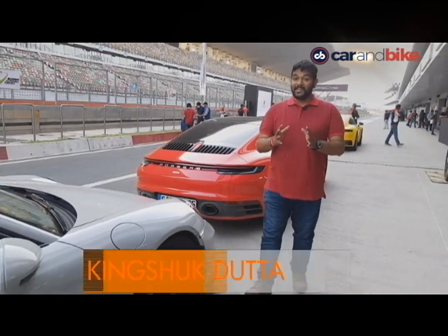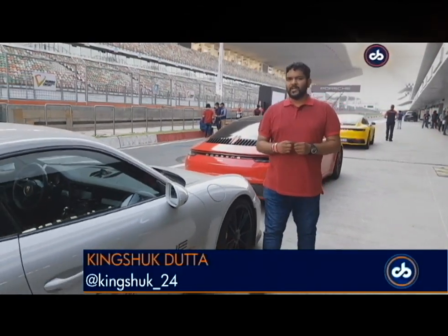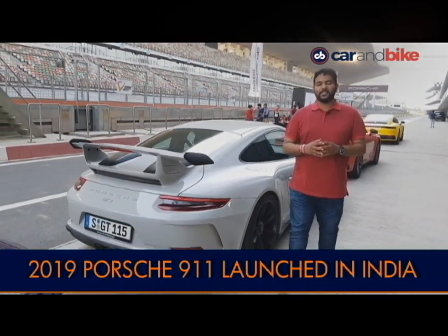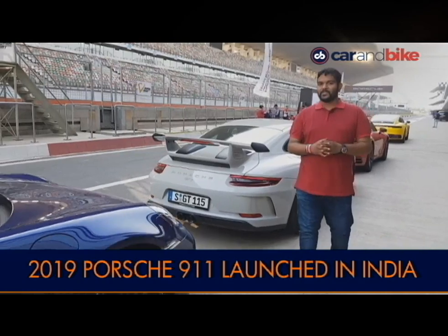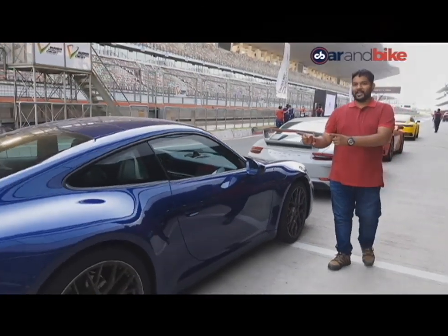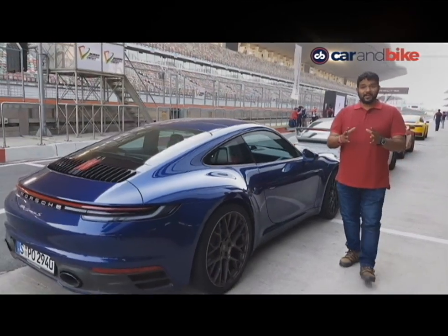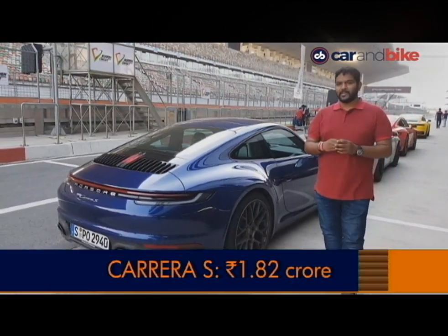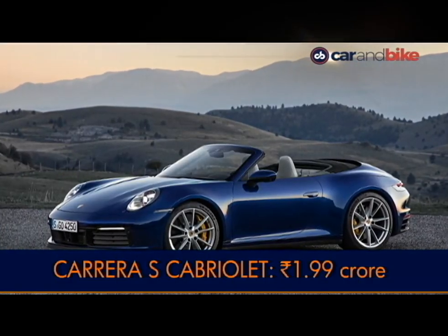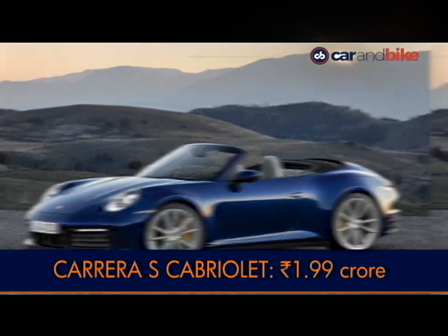Since 1963, it's built up a reputation as being an everyday sports car and today, 56 years and 7 generations later, we have the 8th generation all-new Porsche 911, finally launched in India. There are two variants: the Carrera S is priced at Rs. 1 crore 82 lakh, while the Carrera S Cabriolet is priced at Rs. 1 crore 99 lakh.